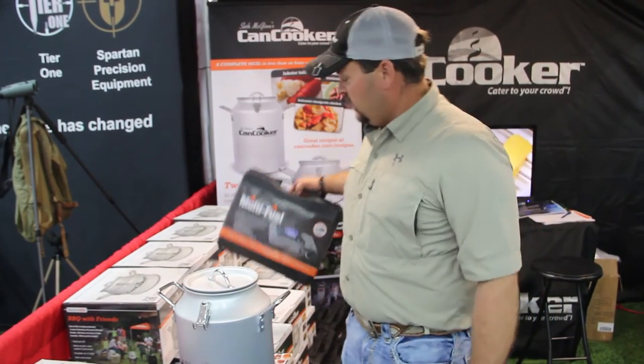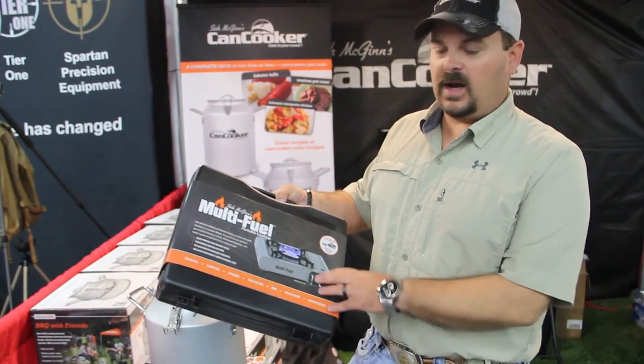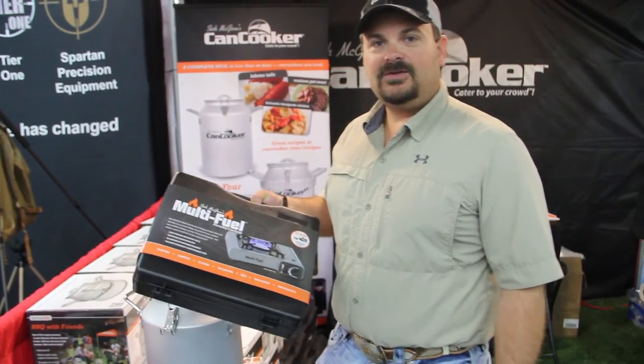And of course, what are you cooking on? The new multi-fuel burner uses butane and propane, can be used anywhere, automatic ignition. It's quick, easy, convenient — Can Cooker 2016 NRA, cater to your crowd.